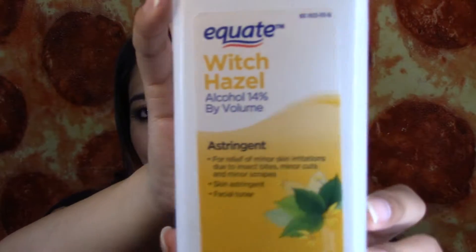The next thing is this Equate Witch Hazel. I really, really like this Witch Hazel. I use this as a facial toner. It helps me a lot for when I have acne.